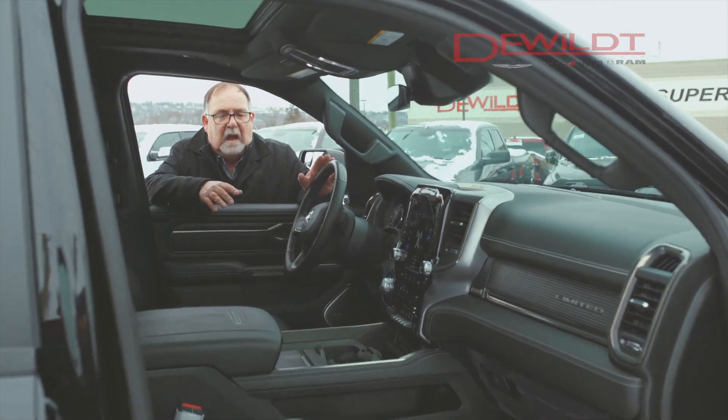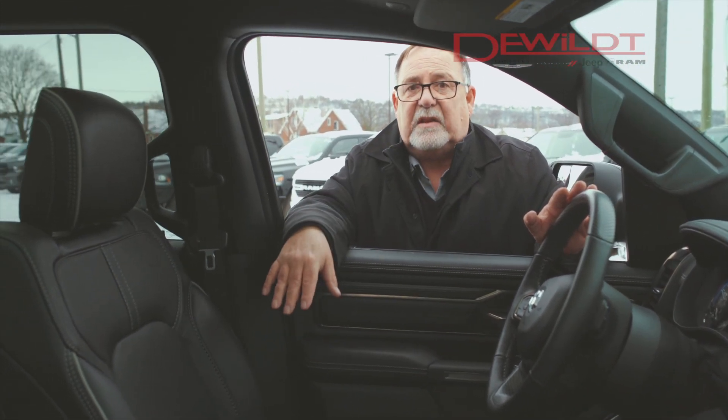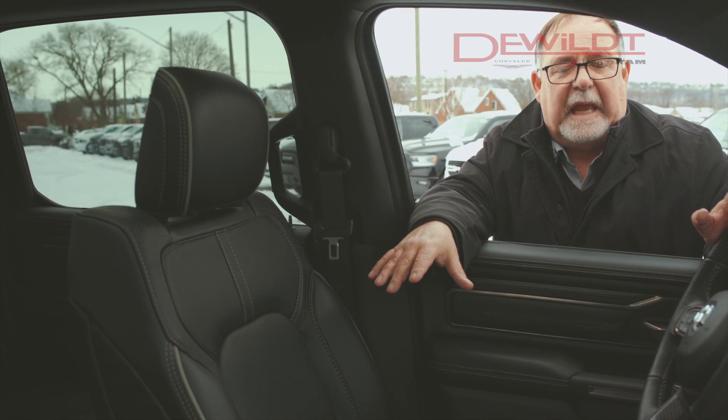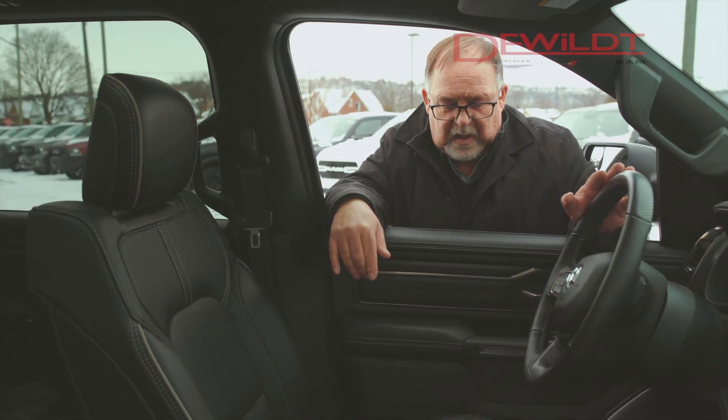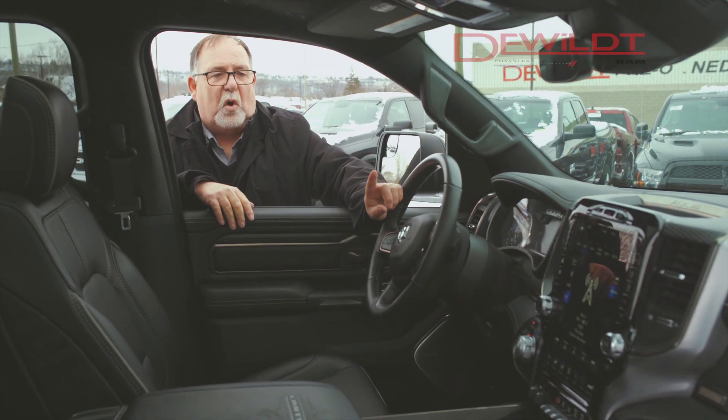I want to show you the perforated leather seating system we have here. They're ventilated and also heated — luxury leather for your comfort. On the interior we have buckets and a console. This is a 12-way power seat.